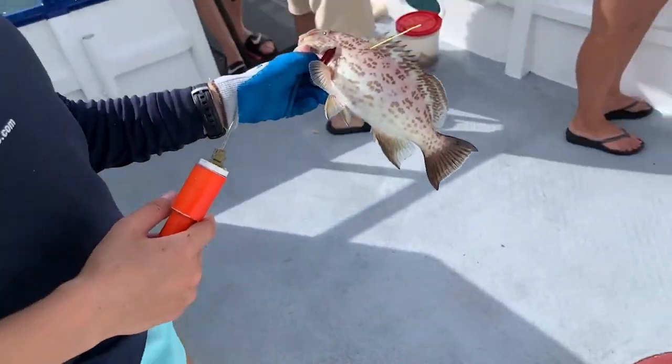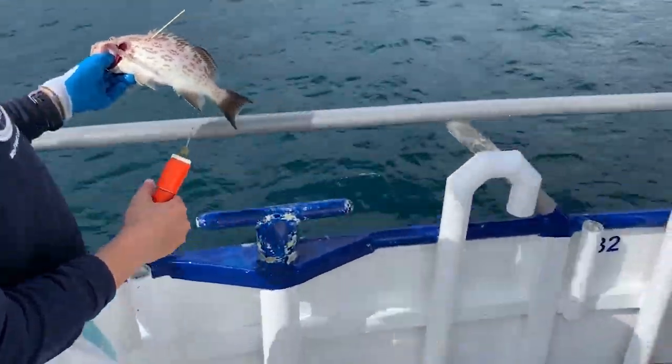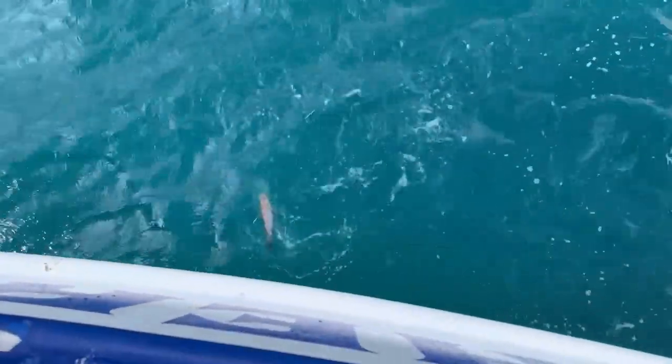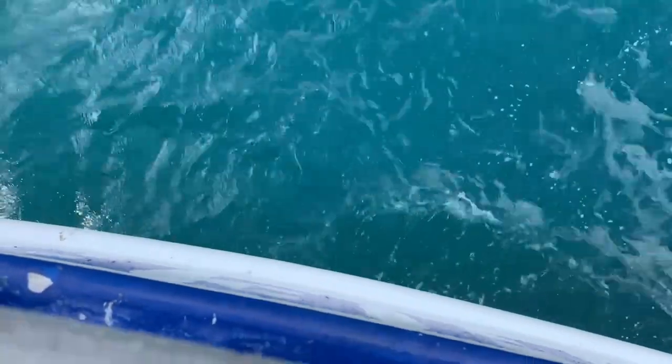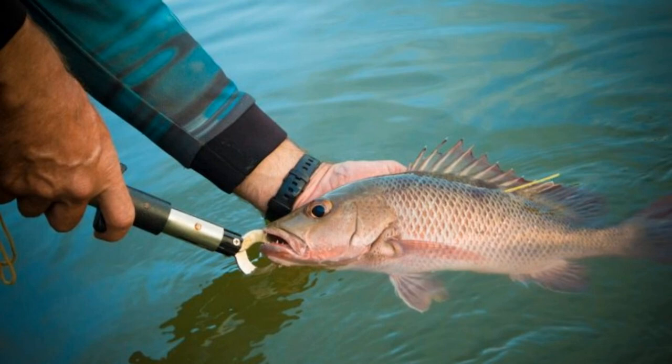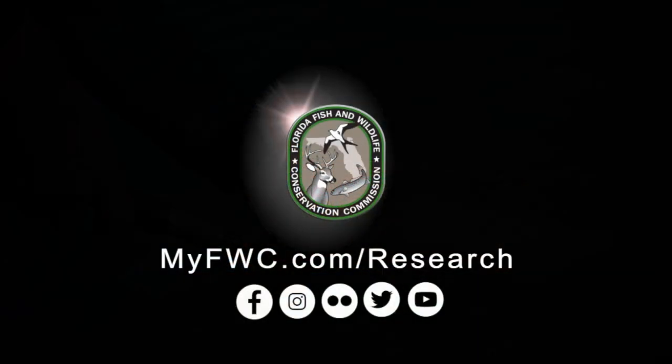When anglers catch our tagged fish and call us, we learn how far the fish traveled and how much it grew since it was first tagged. Sometimes we have recaptured fish multiple times, or received reports of tagged fish that were recaptured years later. If you're a fisherman, please keep an eye out for our tagged fish so we can keep learning about the survival of these fish.